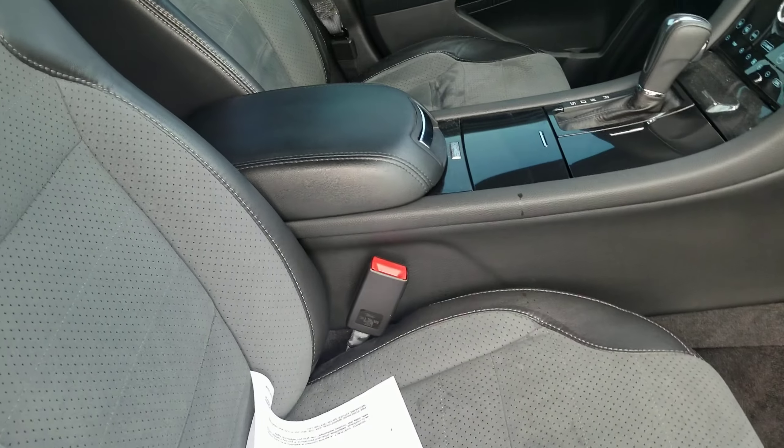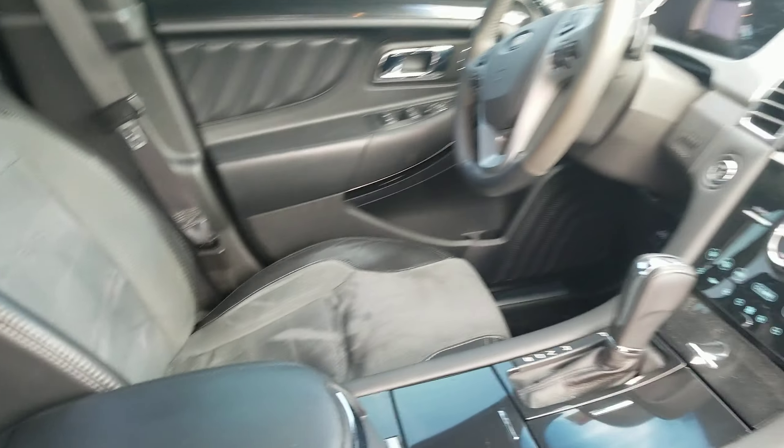It does have the all-weather liners on it, and we have not sent this car to detail yet, so it's still going to be detailed. But this is how it was traded in to us, so you can see that the previous owner definitely took very good care of this vehicle.